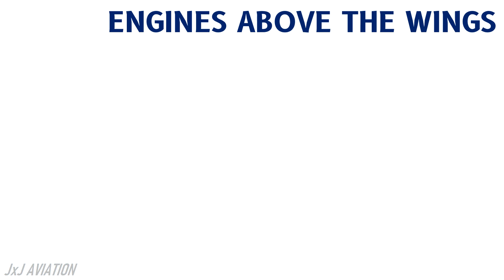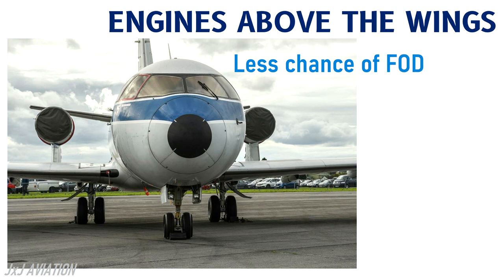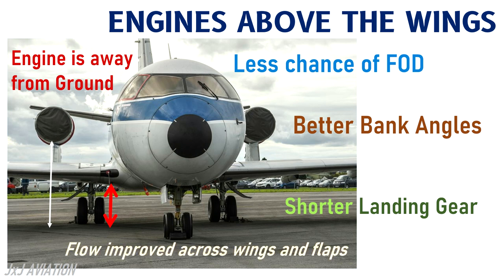If the engines are installed above the wing, there is less chance of foreign object damage since the engine is further away from the ground. A shorter landing gear may be installed, and it will even provide better brace angles during takeoff or landing. This design also means that the flow is improved across the trailing edge of the wing and the flaps.